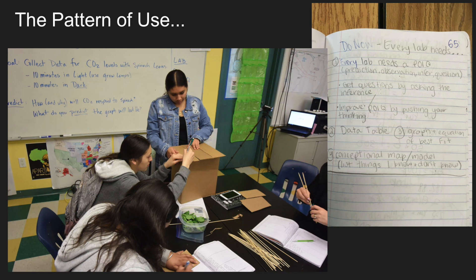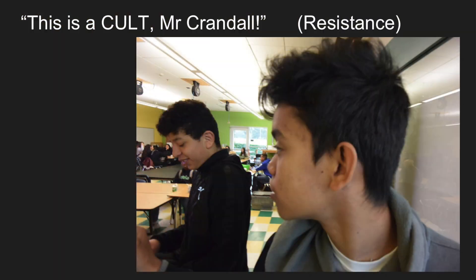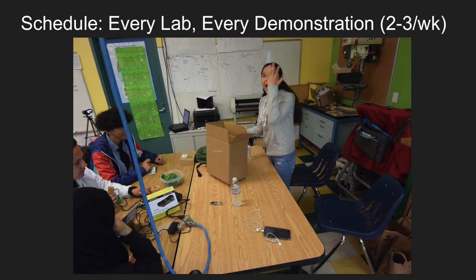I asked one student on Monday how often she had used thinking routines, and she said, 'Mr. Crandall, I filled out two POICs and it's not even Tuesday yet.' They know we're going to use these all the time. At the beginning, the students will resist — they told me, 'This isn't science, Mr. Crandall, this is a cult.' They played around with that for about two weeks, and then they just got into the routine. And now, all the time, we are using the thinking routines.